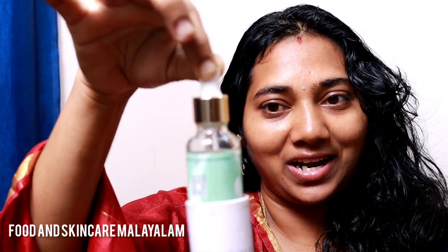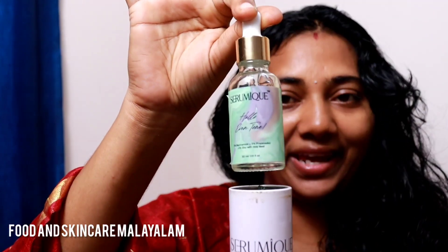This product comes in a box with an open chamber. It has a very beautiful packaging — very simple and easy.